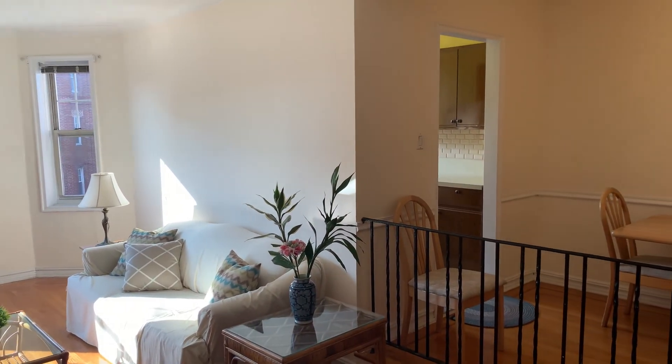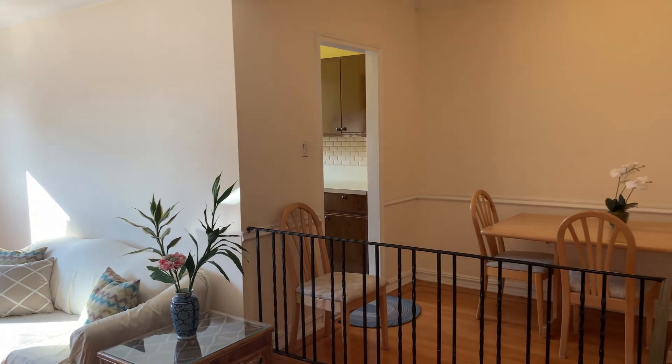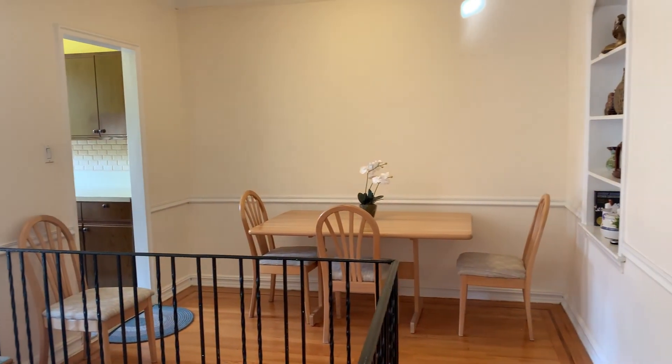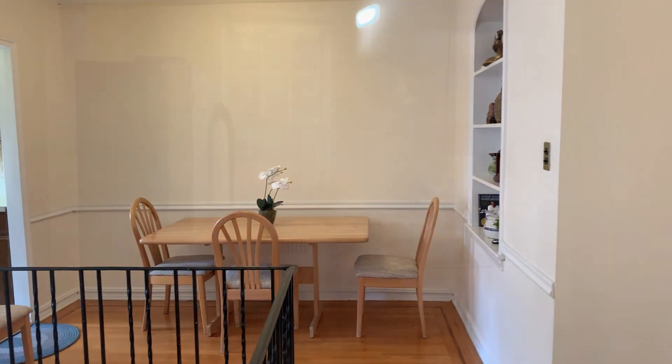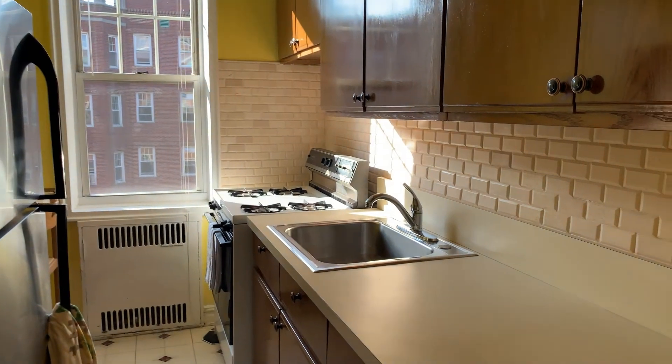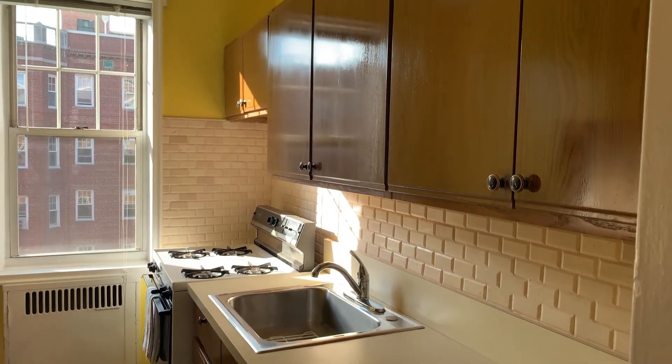The apartment has many interesting architectural details. The updated kitchen is bright and it has a large west-facing window.